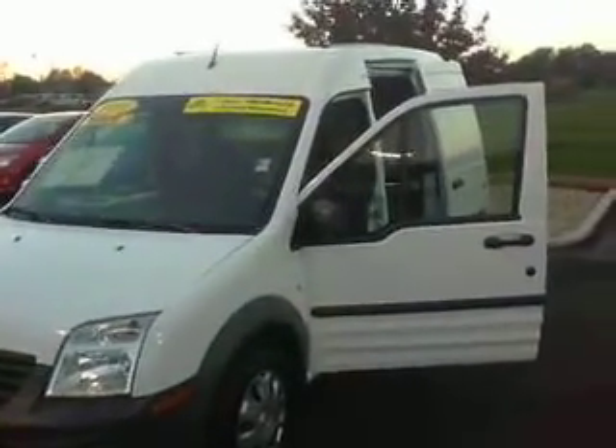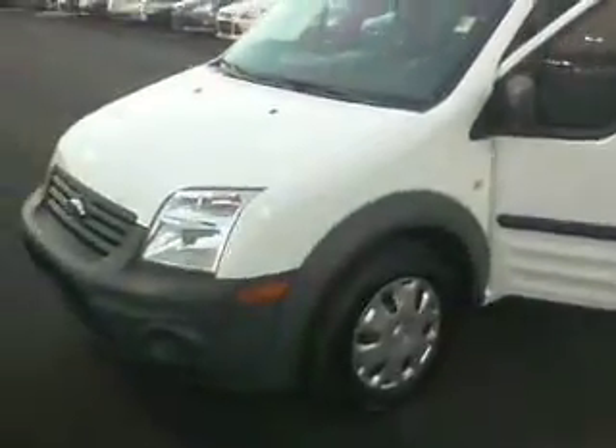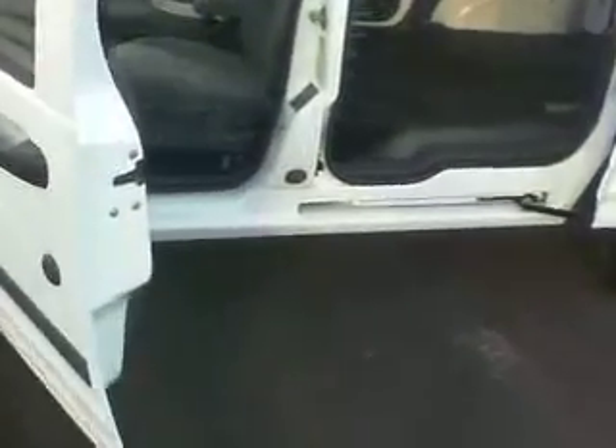Hey John, Mike Balkus here at Bill Estes Ford. This is a 2010 Transit Connect you inquired about. It's a certified vehicle so it does come with a warranty. You also have the ability to get an extended service contract on the vehicle because it is certified.